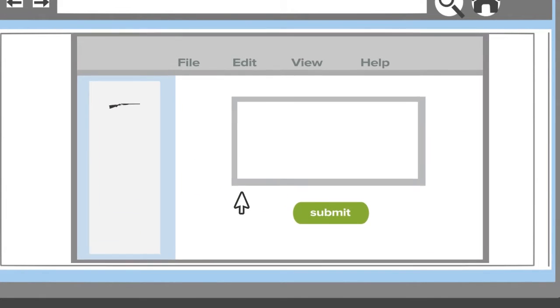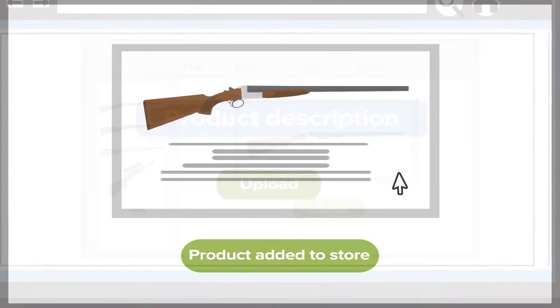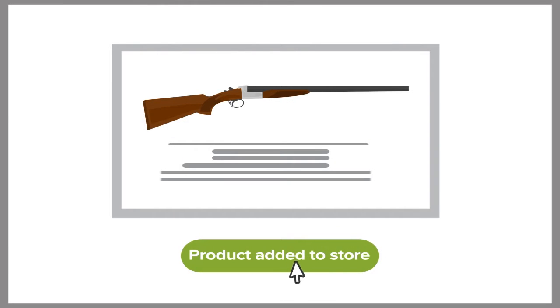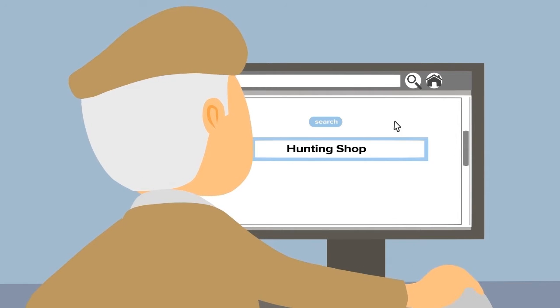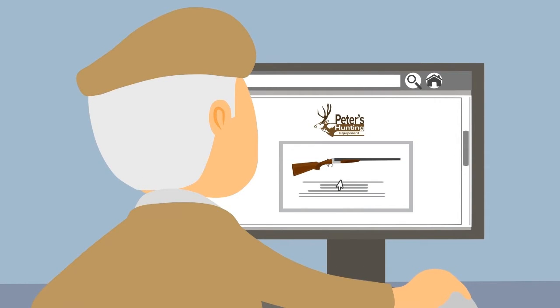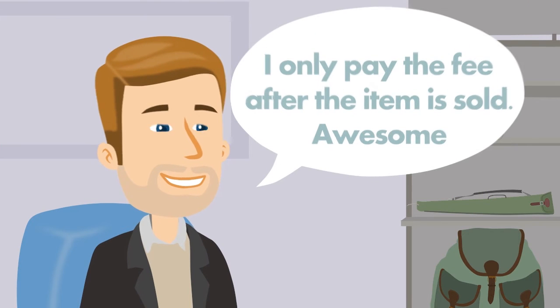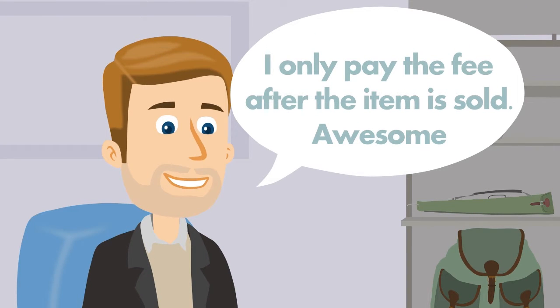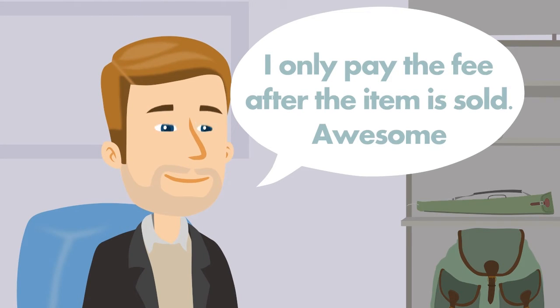So Peter listed his items on GunBit.co.uk. A small fee is charged for listing items, usually less than £1. Frank, a user of GunBit.co.uk, decided to buy a shotgun Peter is selling. What Peter likes about GunBit.co.uk is that he only pays to use the website, other than the small fee, after the item has sold.